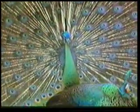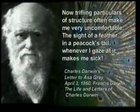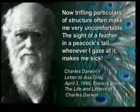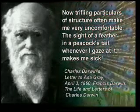The advocates of the theory of evolution, which claims that living things came about by chance, can offer no explanation for this marvelous design. The design of the tail of a peacock is so elaborate and perfect that Charles Darwin, the founder of the theory of evolution, said: 'Trifling particulars of structure often make me very uncomfortable. The sight of a feather in a peacock's tail, whenever I gaze at it, makes me sick.'